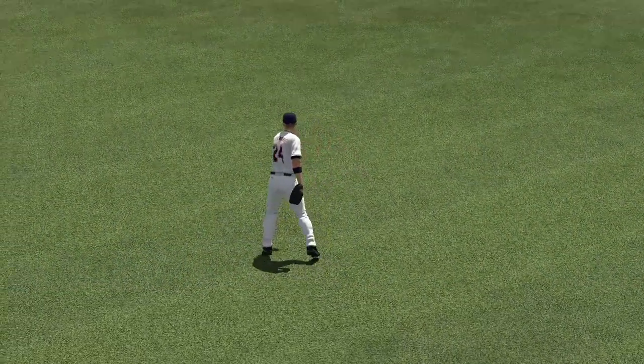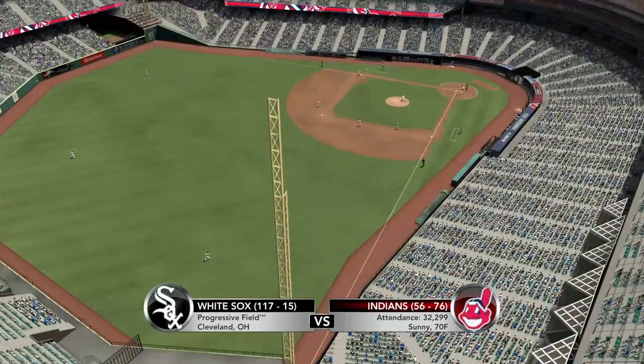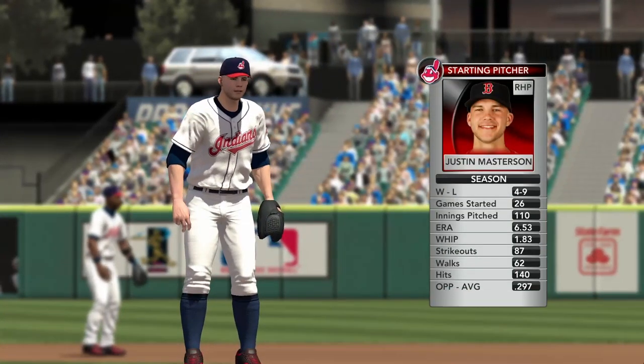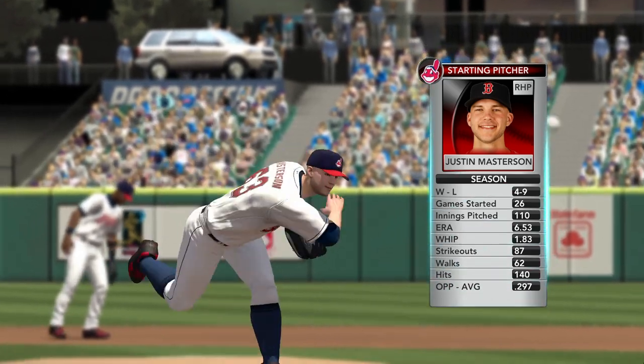Progressive Field where the Indians fans are getting settled. It's what you've been waiting for — 2K Sports Major League Baseball, Wednesday afternoon. It'll be Justin Masterson the starting pitcher, and he gets going against these White Sox hitters. What do you think's in store?